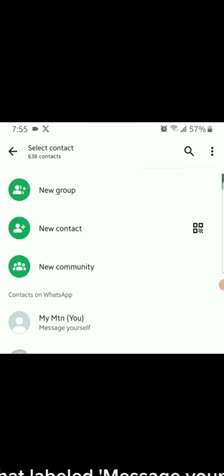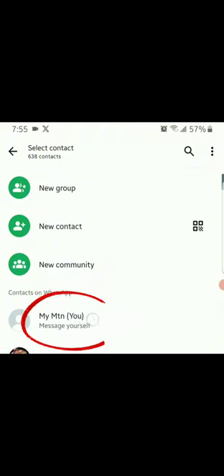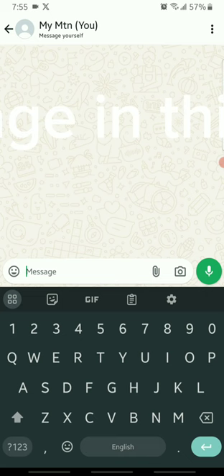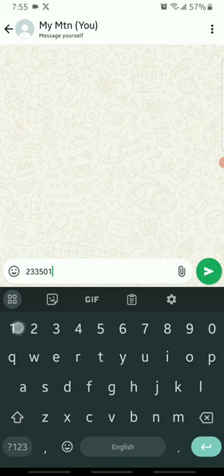First, open WhatsApp and head to the chat labeled 'Message Yourself' with your phone number and 'You' label. Next, type or paste the phone number you want to message in this chat — make sure to include the country code if necessary.